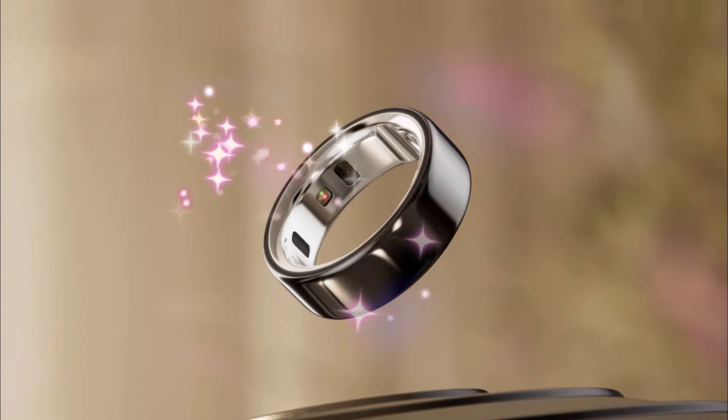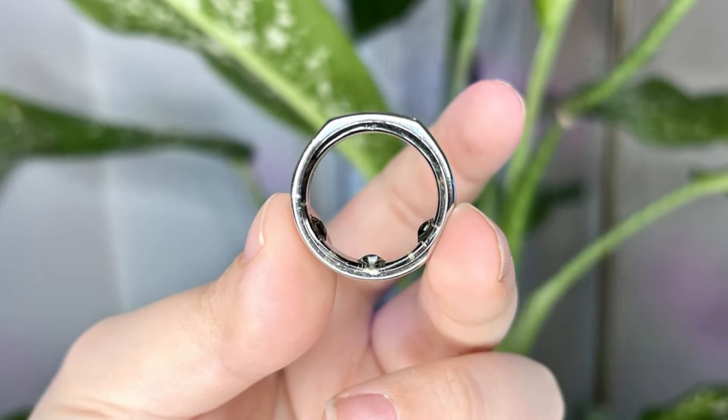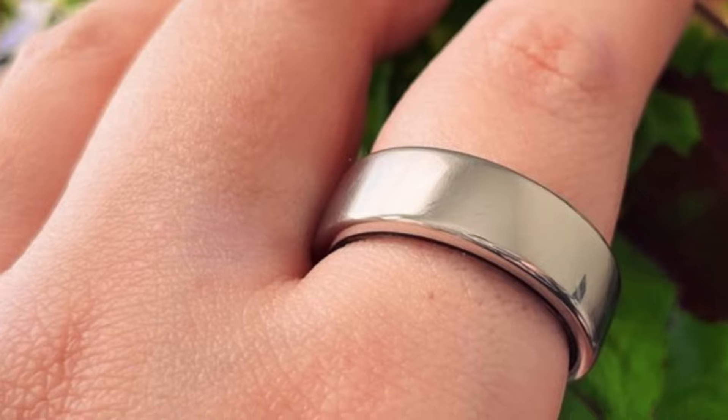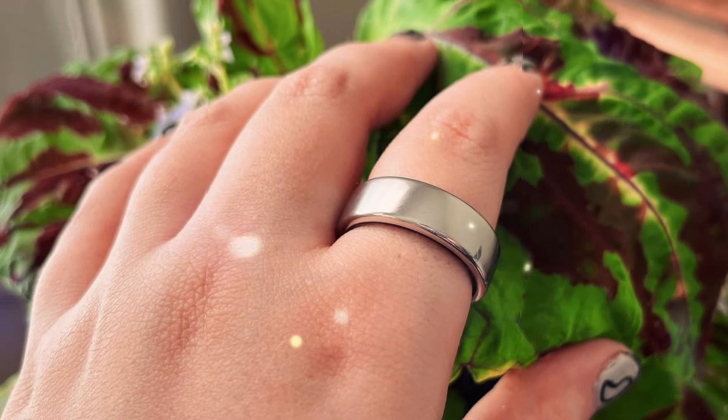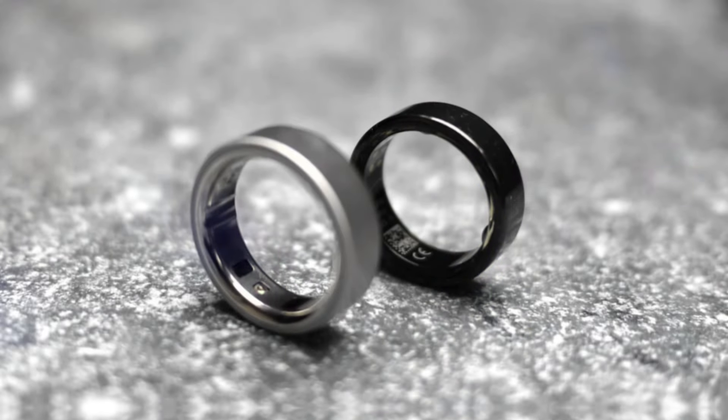The Oura Ring 4 boasts several exciting new features, including automatic activity detection for a wide range of workouts, fertile window predictions, and insights into metabolic health. These additions offer valuable information to help you optimize your fitness, reproductive health, and overall well-being.